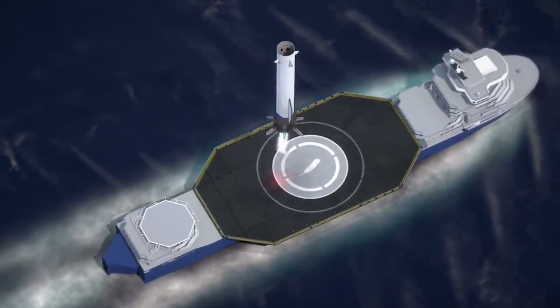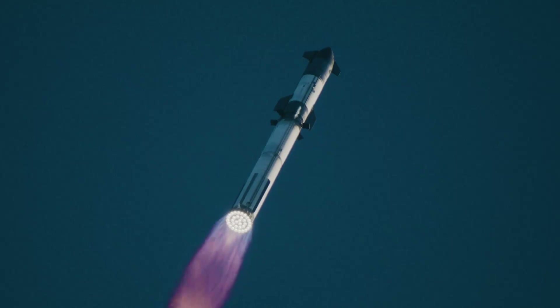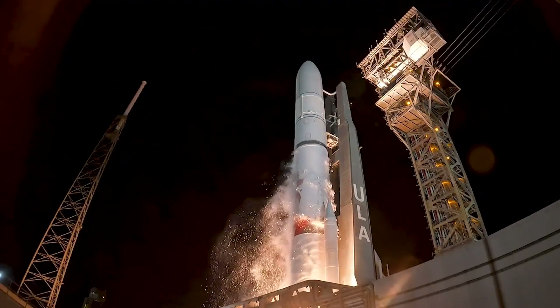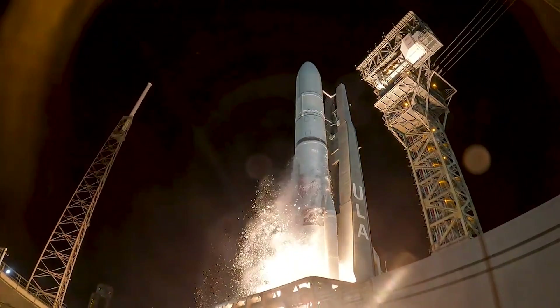Nowadays, more and more rocket companies are moving toward reusability. Whether this is partial or full, practically all next-generation launch vehicles have some sort of reuse plan to help with cost and launch cadence. Vulcan, however, which just launched for the first time last month, is somewhat unique in that it's a brand new, fully expendable rocket.